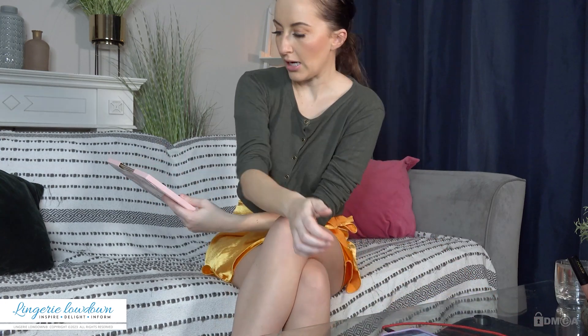They are nude hold-ups with a contrast black top, and I got them in a size medium because it was all they had and I wanted to try them. They're called Serpens — S-E-R-P-E-N-S — champagne black.